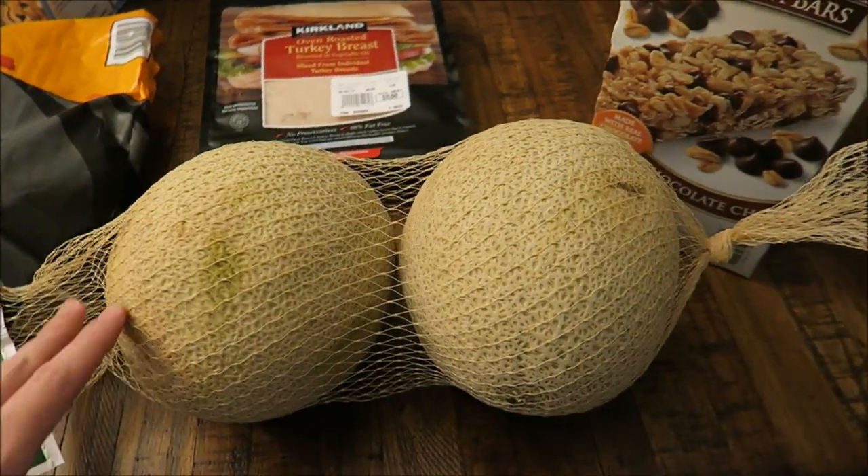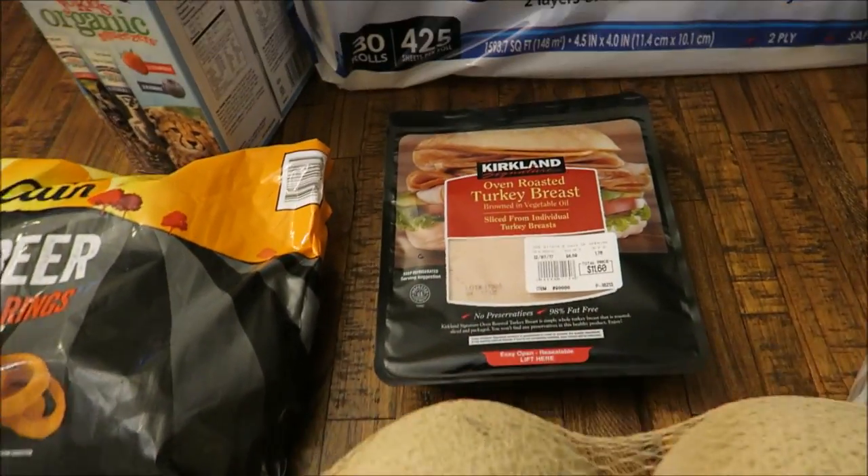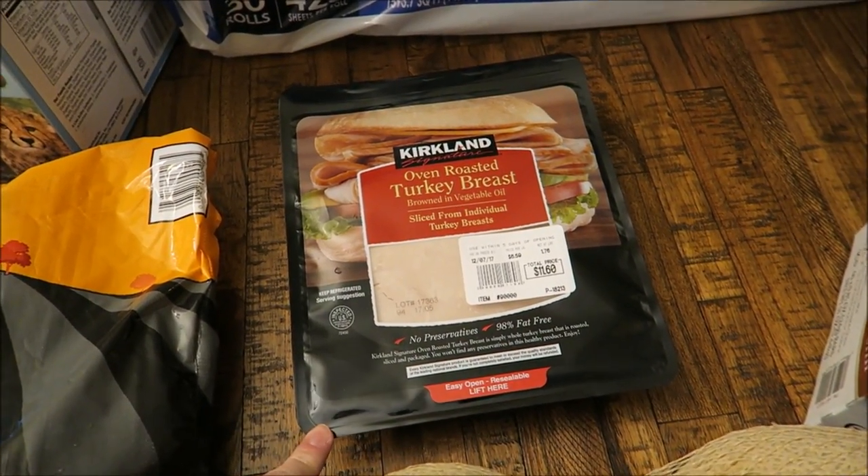Also got two big cantaloupes — these are huge and they're only like four dollars, so I'm really excited for those. Got Matt some more turkey for his lunches.